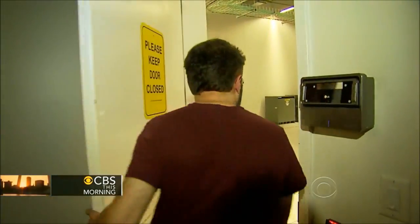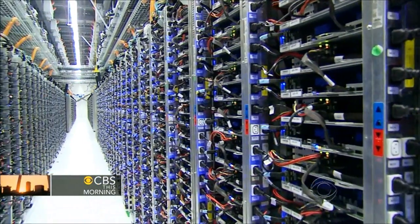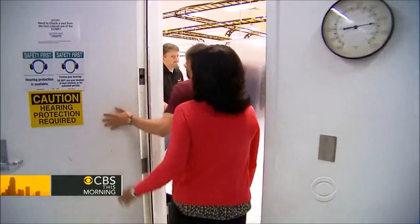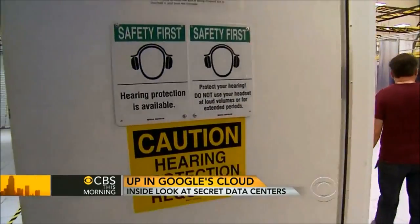Now he is in charge of building and running all of Google's data centers. In the industry, you're known as the infrastructure czar. Flattered by that? Yes. Our first stop, the networking room.